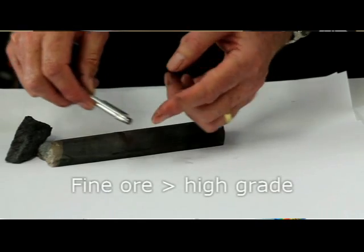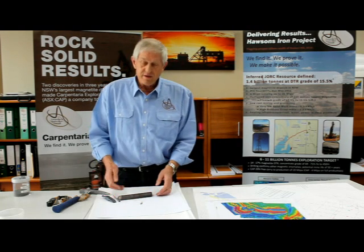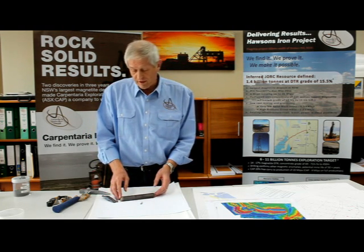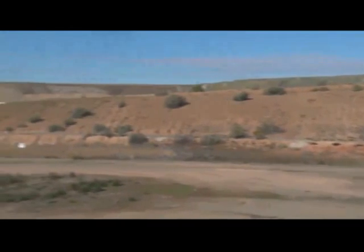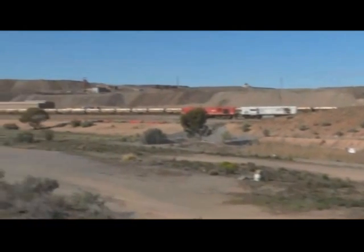It's picked up on the magnet. And just to show the fineness, there's the fine magnetic magnetite ore that we can get from Horsons ore. Ores ain't ores. For Carpentaria, it makes a world of difference in developing a valuable new mine at Broken Hill.